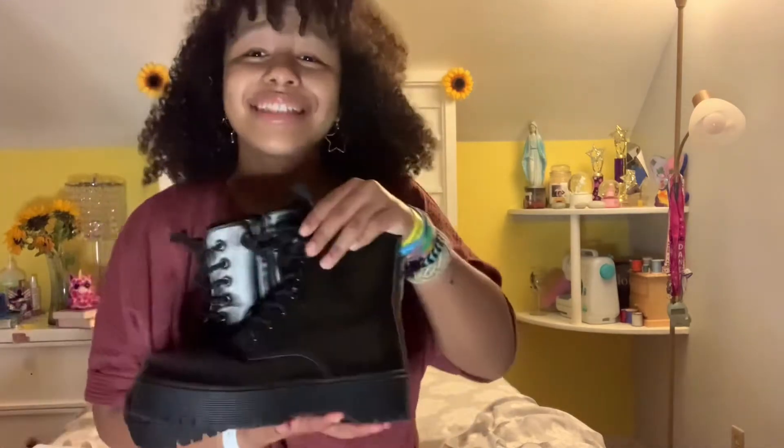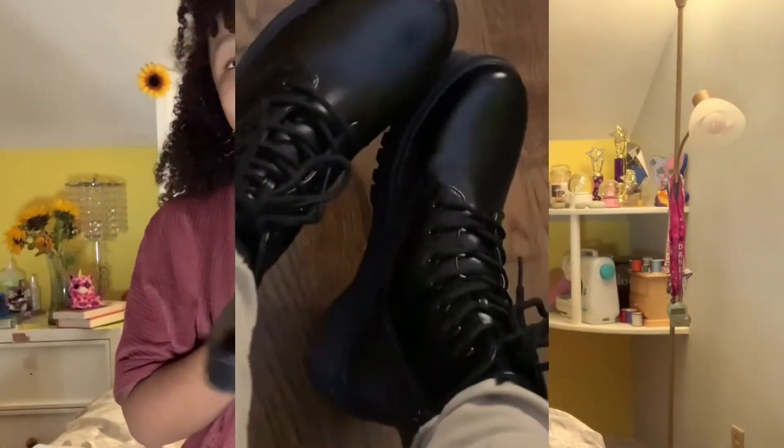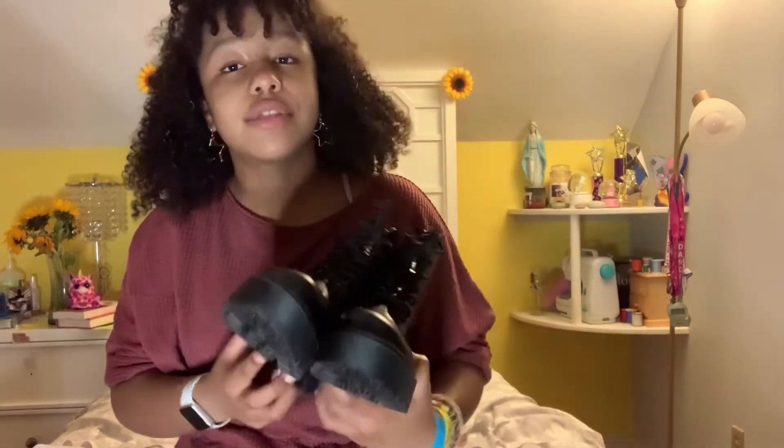That's it for Primark — now moving on to Forever 21. This is where my mom and I went first. I got these amazing boots that I love so much. They look just like Doc Martens except they were only 30 dollars rather than 100. My mom said she had shoes just like these from Aldo when she was younger, and wishes she'd kept them. These fit really well and I still have some room to grow.